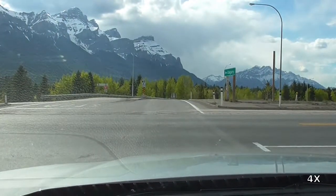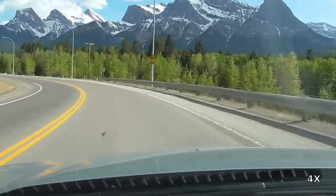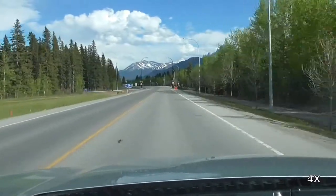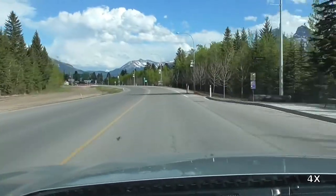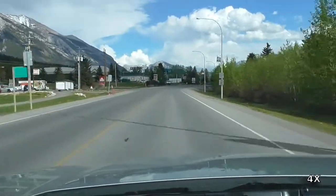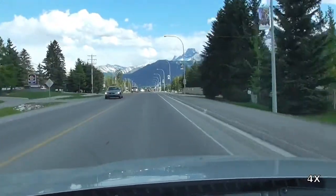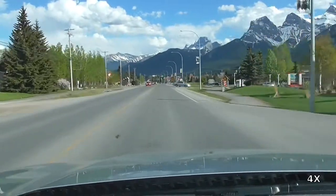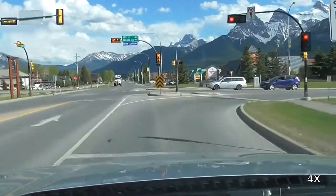Here is the Park Boundary Trail. Here we are in Canmore itself. Traffic is relatively light, as you can see. There are several turns we have to make to get to the Smith Dorian Trail. This involves going through the middle of the town.